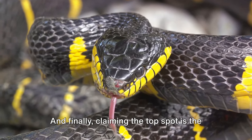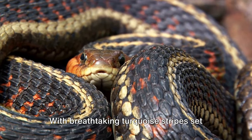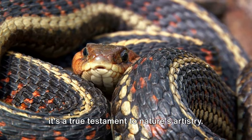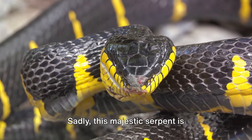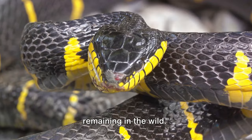And finally, claiming the top spot is the San Francisco Garter Snake. With breathtaking turquoise stripes set against a backdrop of coral and black, it's a true testament to nature's artistry. Sadly, this majestic serpent is endangered, with only a small number remaining in the wild.